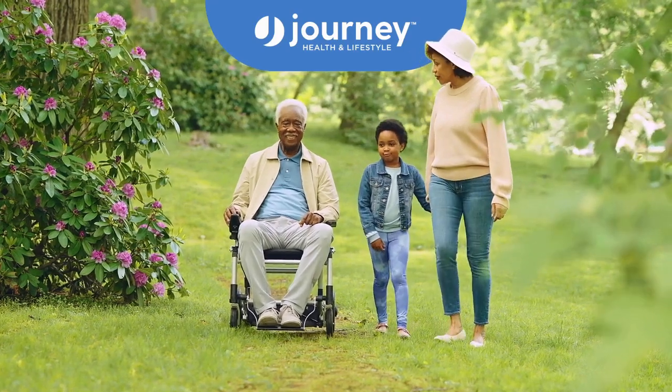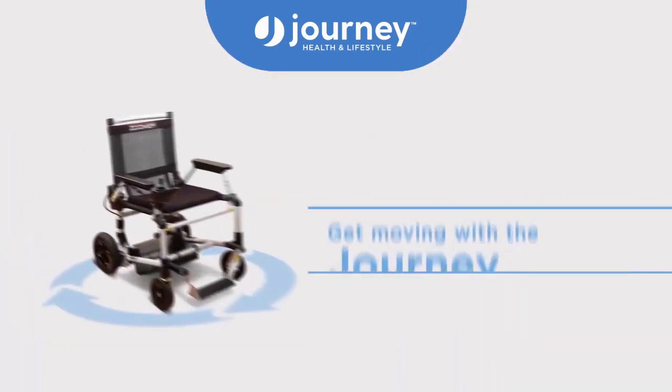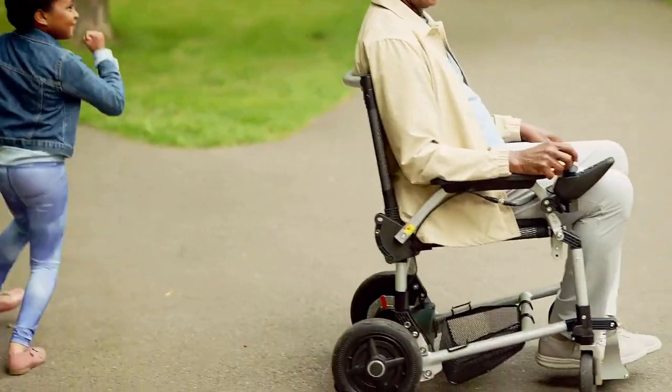Where do you want to go today? Get there with the Journey Zoomer. This innovative battery-powered mobility chair is engineered to navigate your home and your neighborhood in style. Zoomer is easy and fun to drive.